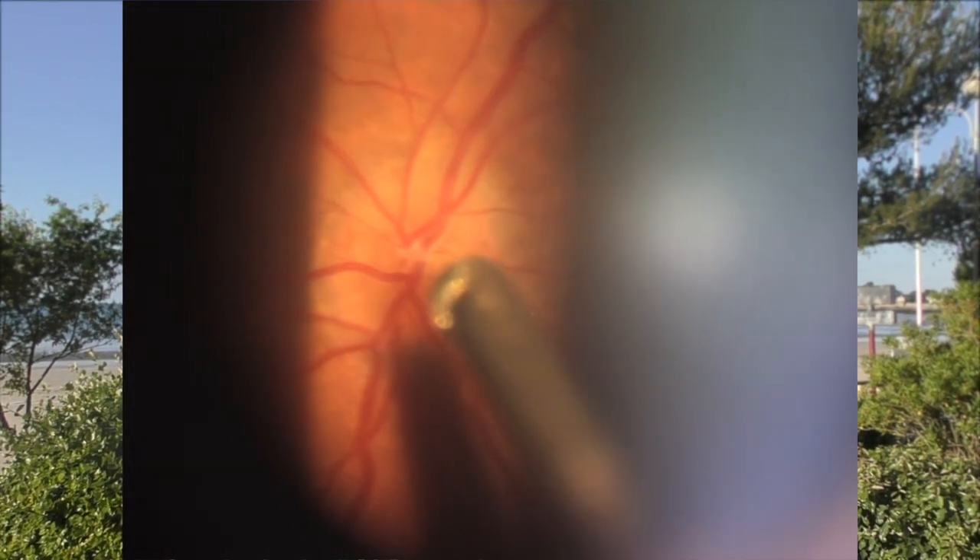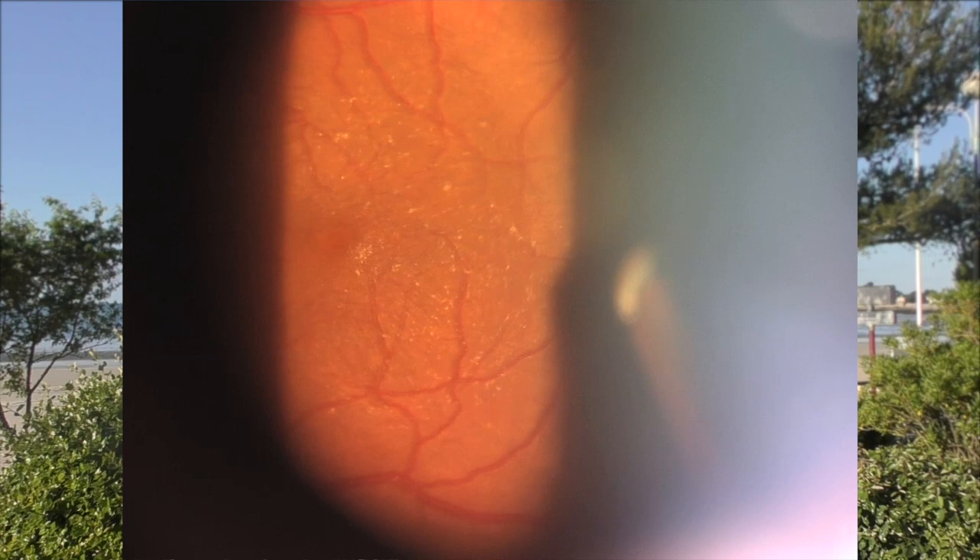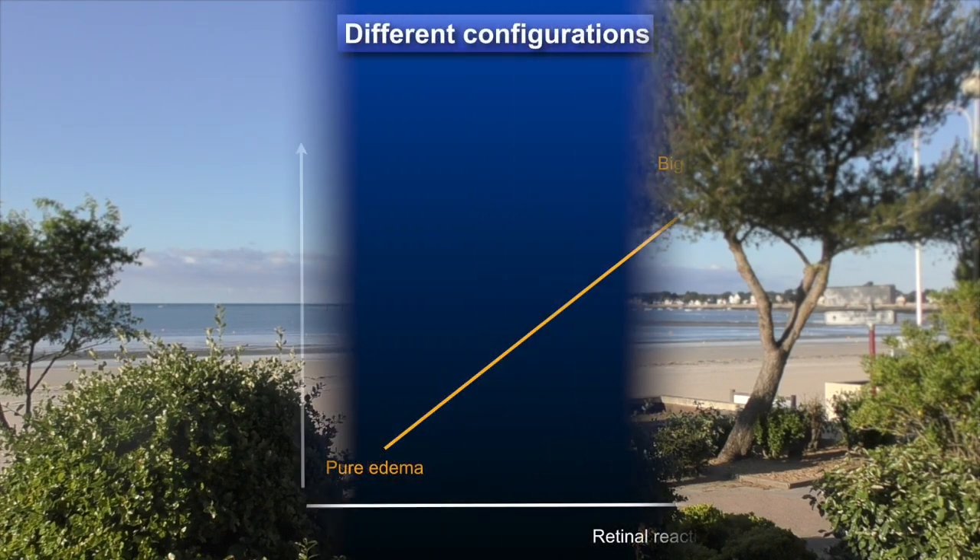In fact, the glial proliferation, when it enters the hyaloid fibers, changes the structure of their arrangement, which emits the reflection perceived by the observer, as happens when the corneal lamellae are swollen by edema. The configuration and importance of the reflections seen with the biomicroscope will therefore depend on the respective importance of the hyaloid fibers and the glial proliferation. The more fibers and glial proliferation, the more reflective the membrane will be. In contrast, if there is no fiber and no glial proliferation, there will be an aspect of pure edema.